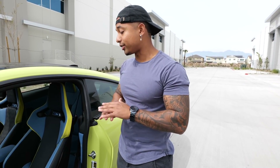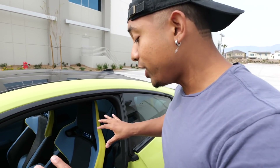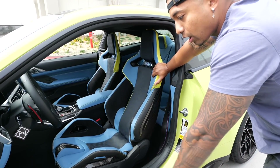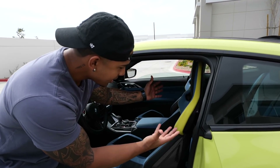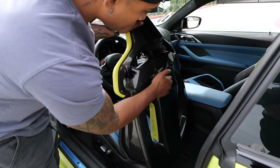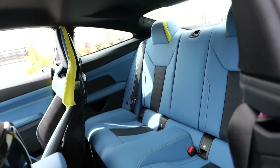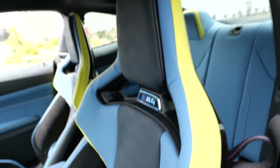I have never seen an interior look this good in my life — and I'm a very unbiased person. These M Carbon bucket seats are a $4,000 option. Come here and pay attention to the detail — look at that, carbon fiber. Soak that in, ladies and gentlemen. There's a lot of room back there as well. The M4 badge right here — yes, it lights up.